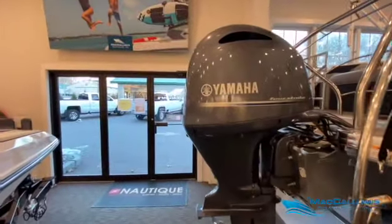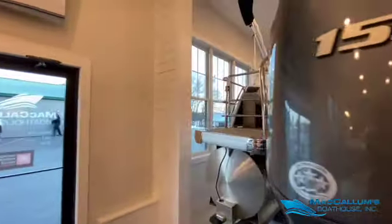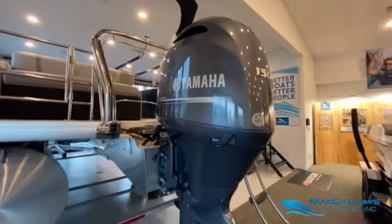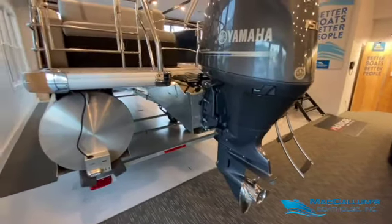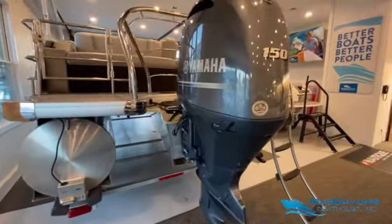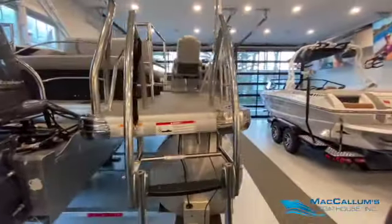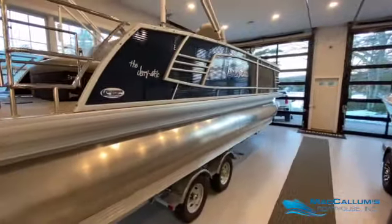Beautiful 150 horsepower fuel injected four-stroke Yamaha. This is a unique boat with a lot of upgrades, a cool seating arrangement, multifunctional, with a few different packages.